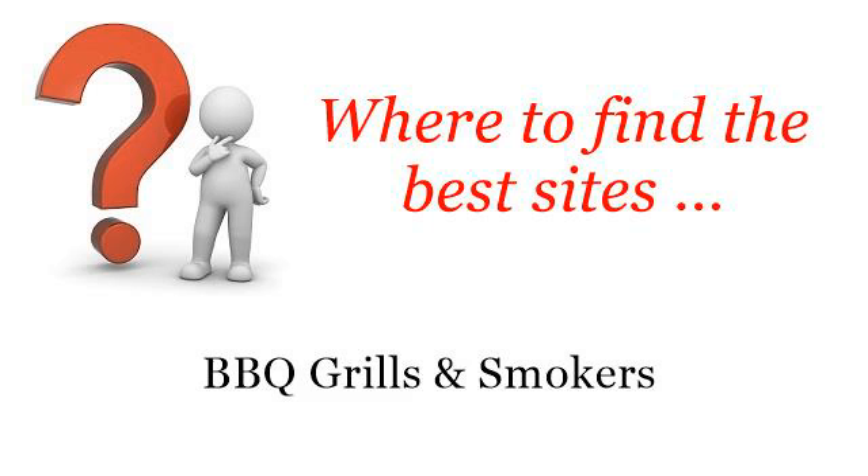Where to find the best sites for barbecue grills and smokers. Hi. You want more information about how to use a Brinkman charcoal smoker grill — these selected resources on the web might help you.